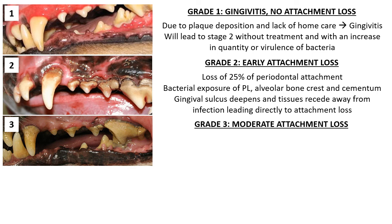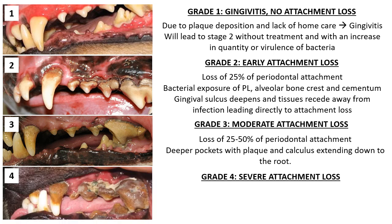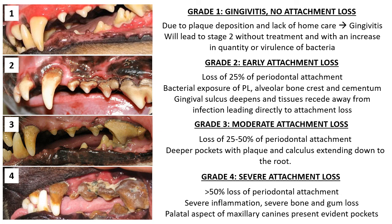In stage 2, the sulcus is deepened by disease with the periodontal ligament, alveolar bone crest, and cementum all exposed to bacteria. These tissues recede away from the infection, leading directly to attachment loss. This condition may progress to grade 3, or moderate attachment loss, defined by loss of attachment of 25 to 50%, verified by periodontal probing and radiographs. Note that gingival recession occurring simultaneously with deepening pockets may not increase probing depths, but attachment loss is still significant.